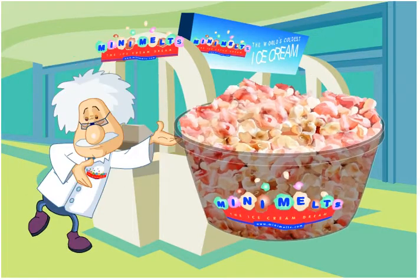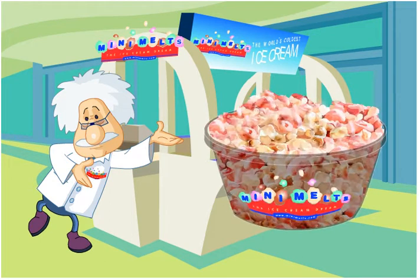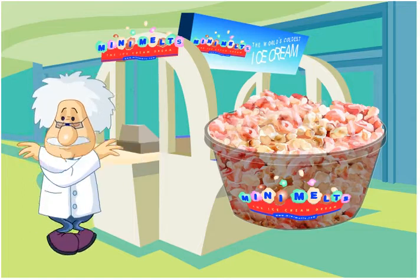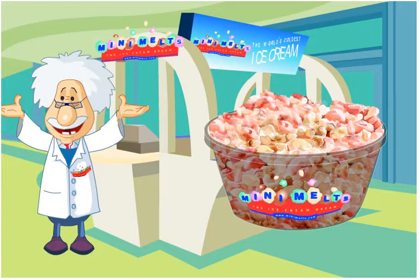What are Mini Melts? Mini Melts are delicious kernels of flash-frozen ice cream. They are made with liquid nitrogen and served at minus 40 degrees centigrade. Mini Melts are made with all natural flavors.